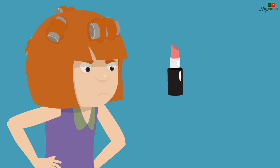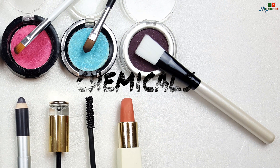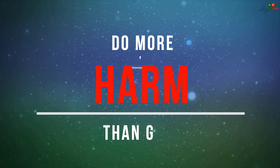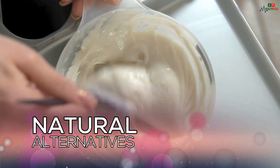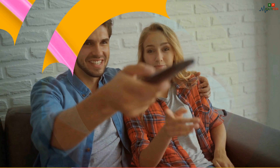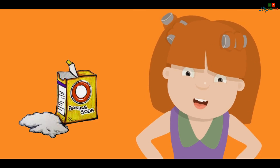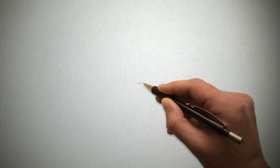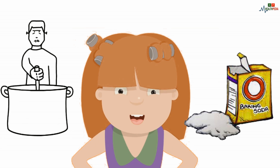Many women pay special attention to the products they put on their skin, body and hair. But a lot of commercial products contain chemicals that actually do more harm than good. That's why numerous people start turning to natural alternatives, and baking soda is one of the most versatile ones we can use. Here are 10 beauty and household uses of baking soda aside from cooking that every woman should know.